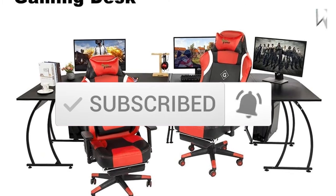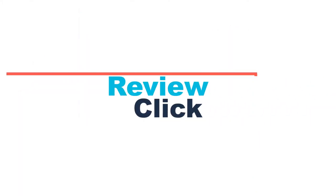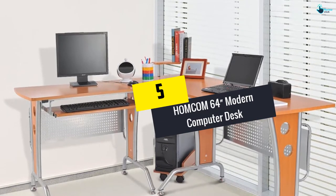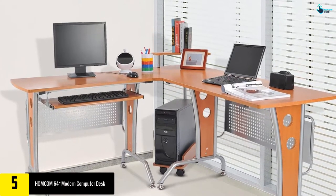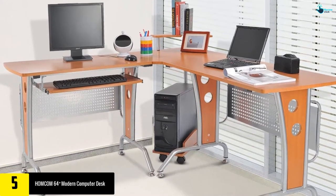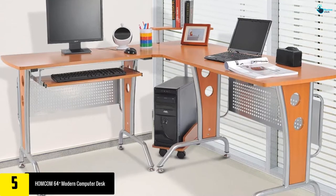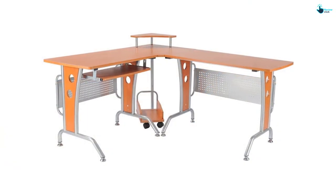Starting at number five, we have the Homecom 64-inch modern computer desk. The modern desk from Homecom is an excellent choice for any working space, both office and home. It is an L-shaped desk that is suitable for various uses, ranging from office work, studies, gaming, and general computer use.